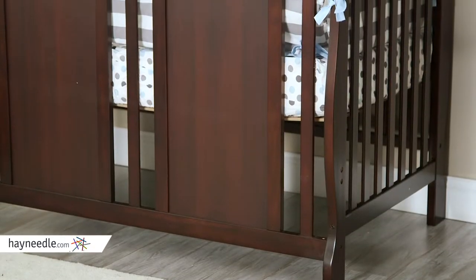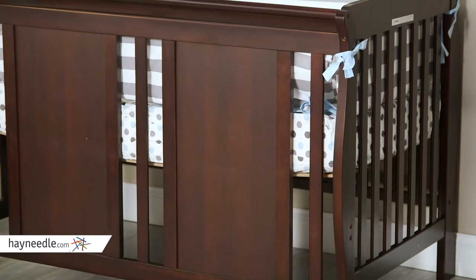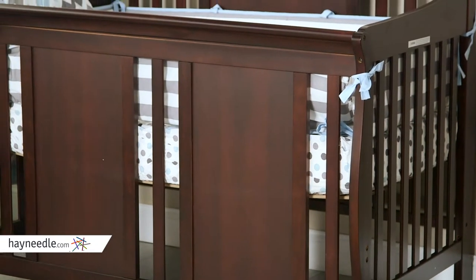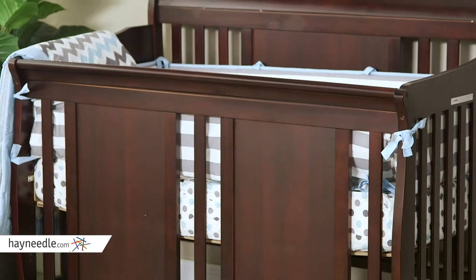Expertly crafted from solid hardwood and finished in a non-toxic, elegant espresso, its hidden hardware design is impeccable. It's a beautiful, adjustable, modern crib integrated with the highest quality and safety standards.